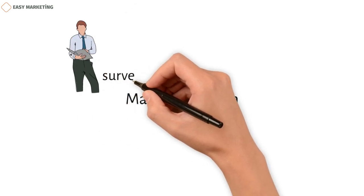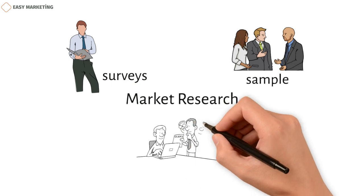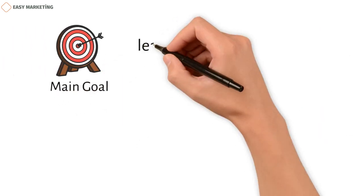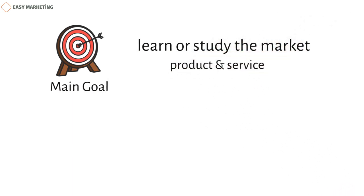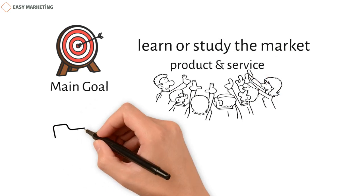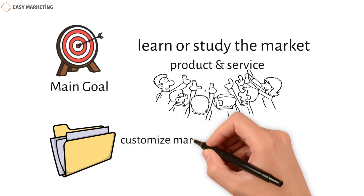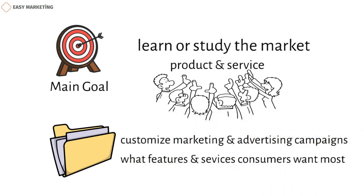Market research can be done in a number of ways, such as by sending out surveys, talking to a group of people called a sample, having interviews, and other similar methods. The main goal of market research is to learn about or study the market for a certain product or service in order to figure out how the audience will react. The information gathered can be used to customize marketing and advertising campaigns or find out what features and services consumers want most.